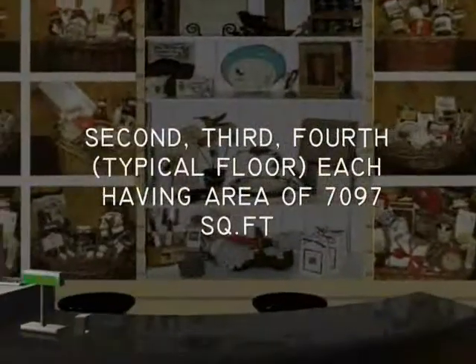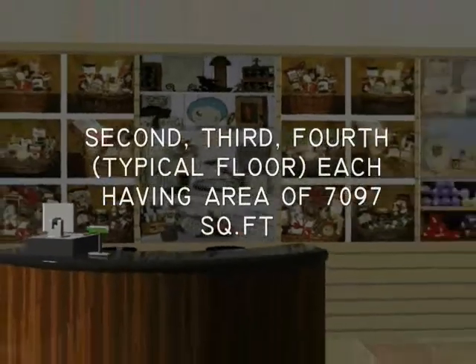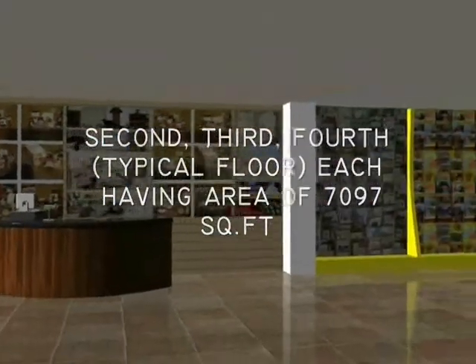The second, third, and fourth floors are typical floor plans, each having an area of 7,097 square feet.